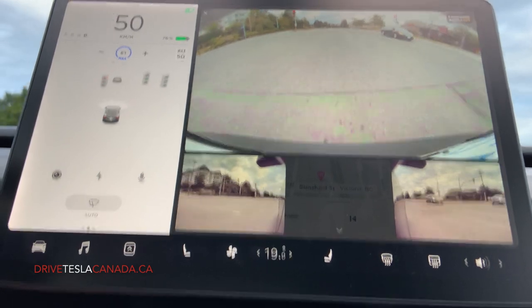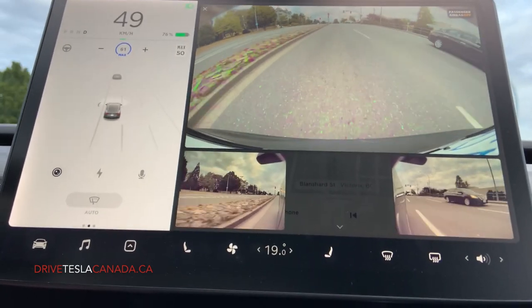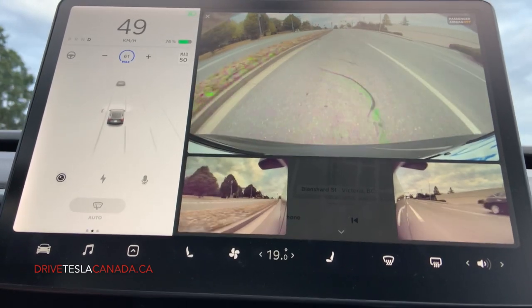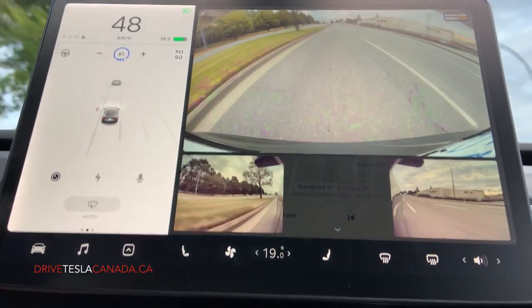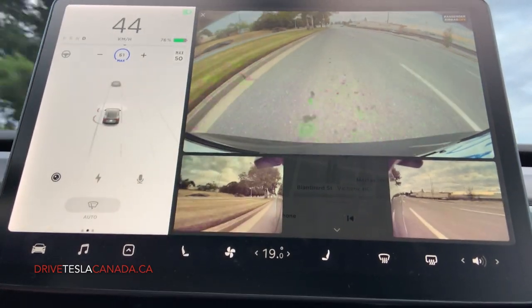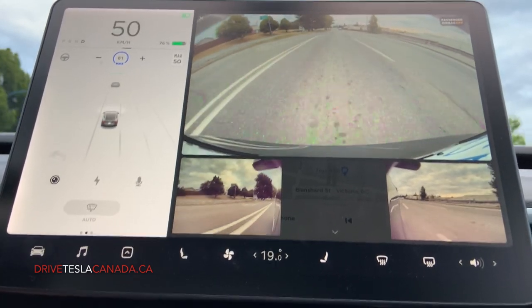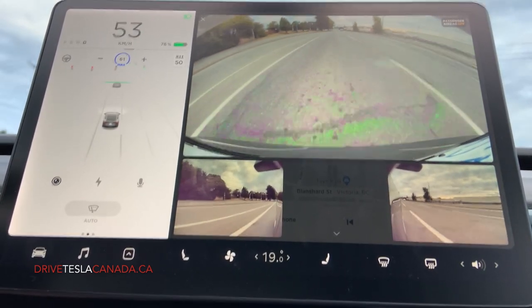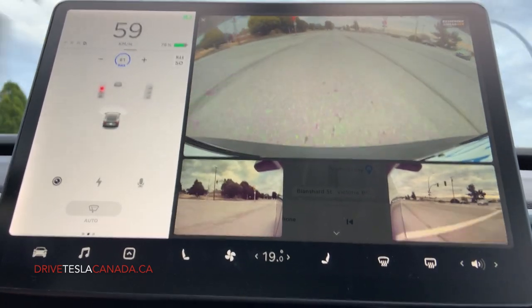No hesitation. Didn't have to provide any confirmation, just went straight through. We've got another one coming up here. It doesn't even give the warning on the screen to say that there's traffic control coming up — you can just see the green light, the green line, and through it goes.